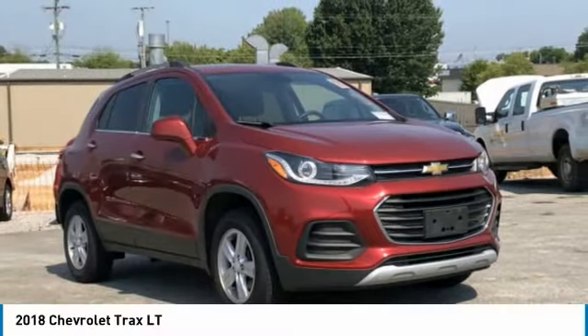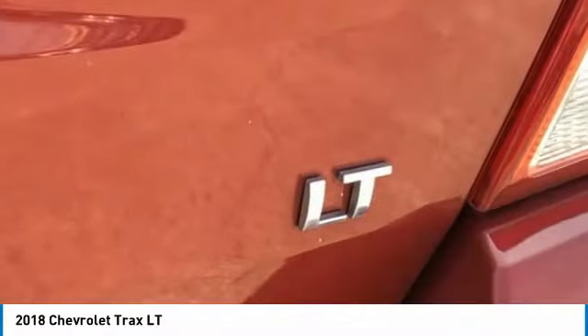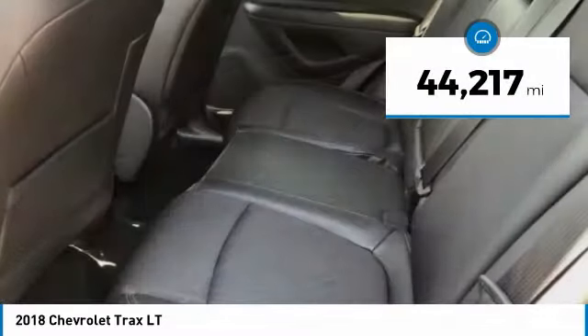The 2018 Chevrolet Trax. The Trax is tiny on the outside, but remarkably spacious within. It comes with clean and modern interiors. This vehicle has less than 45,000 miles.